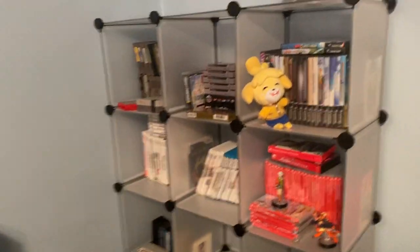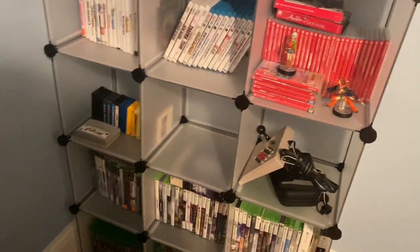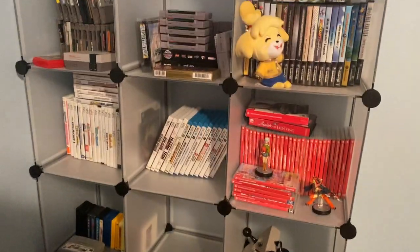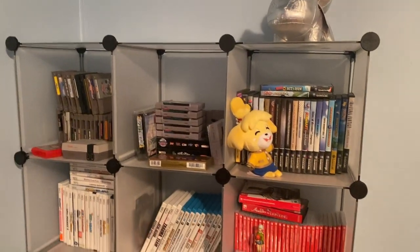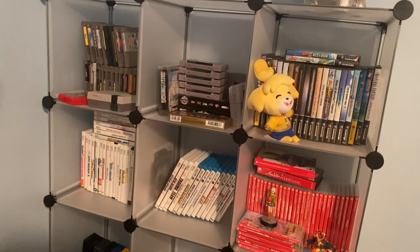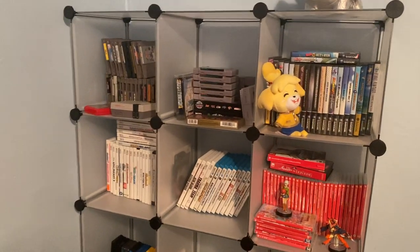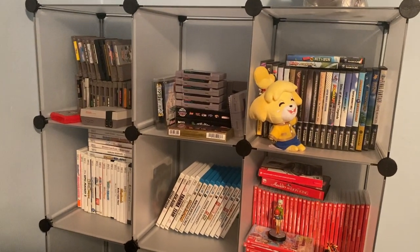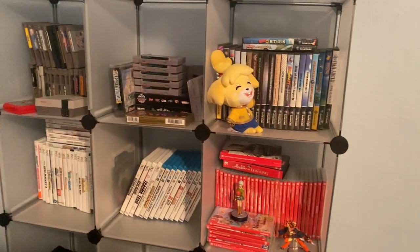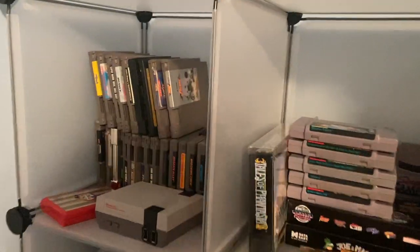Moving on over here is something else that is going to change eventually — just a cube shelf where I have my Nintendo, Sega, and Xbox related stuff. I do eventually want to get away from these cube shelves, but again this is going to be swapped out at some point, hopefully within the next month or so. But I promised you guys a game room tour this week so I didn't want to let you guys down. So we're just going to start off over here.